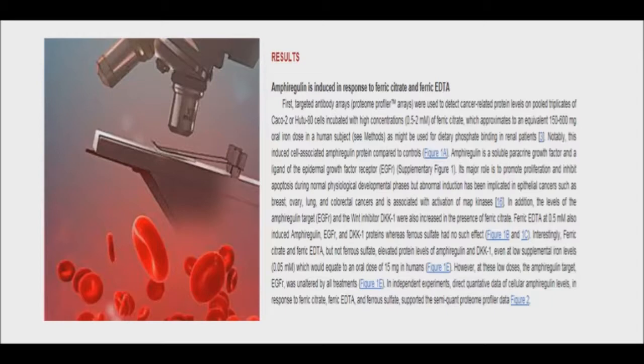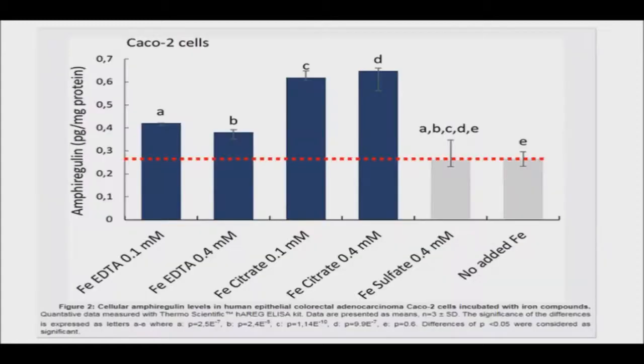The new study, which was in collaboration with the U.K. Medical Research Council and Cambridge University, looked at the effect of normal supplemental doses of these compounds on two types of cultured human colon cancer cells. As a comparison, they also measured the effects of ferrous sulfate, another very commonly available iron compound. While ferrous sulfate had no effect, both ferric citrate and ferric EDTA caused an increase in cellular levels of a biomarker for cancer, even at low doses.